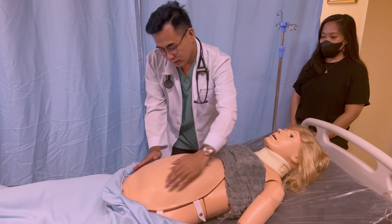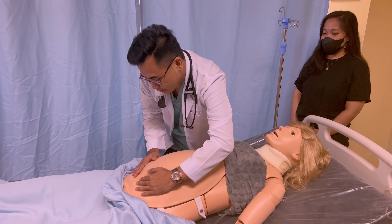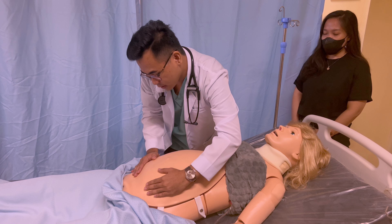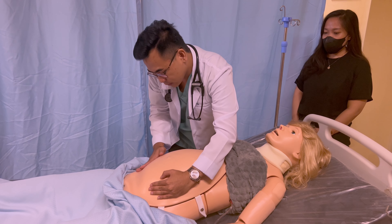Leopold's maneuver 3, or the pelvic grip, aids confirmation of fetal presentation from Leopold's maneuver 1. The thumb and the fingers of one hand grasp the lower portion of the maternal abdomen just above the symphysis pubis.